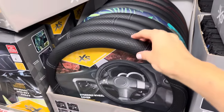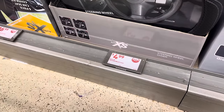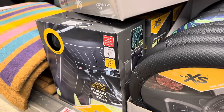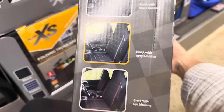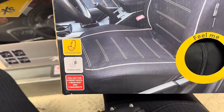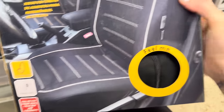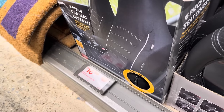The steering wheel cover is here in black, a tropical style, and black with red — $4.99. Also, the six-piece chair seat cover kit in black with black binding, black with gray binding, black with red binding, and floral. Universal size, airbag safe, full set for two front seats, one rear seat, and three headrests. $16.99 for that.